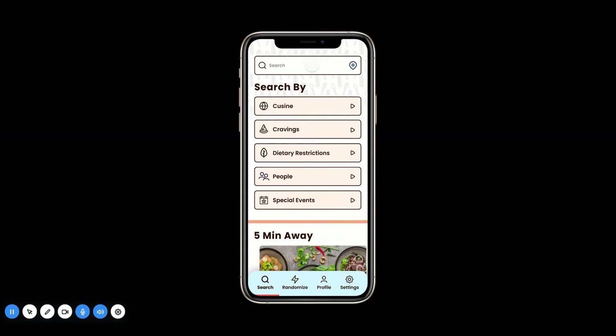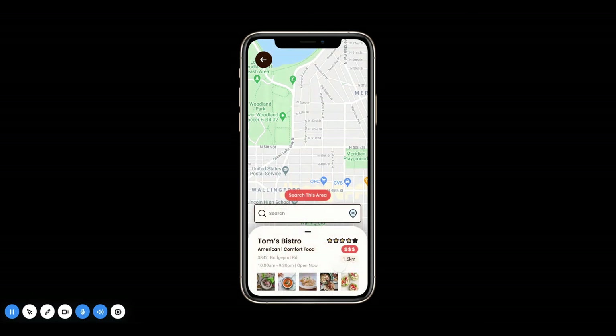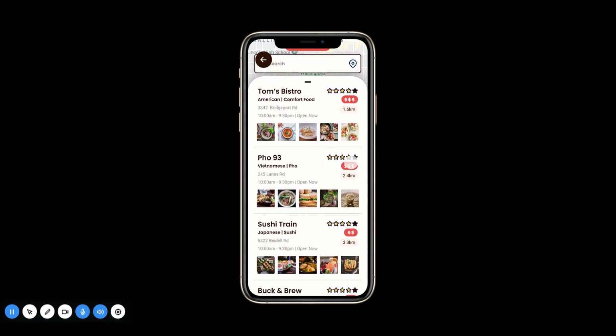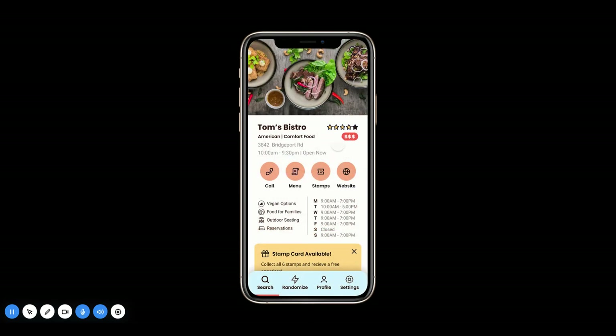Let's go in and search by map. Map searching is very useful — you can always see what's around the area by just opening up the map. In this case, I want to look at Tom's Bistro, so I'm going to click on Tom's Bistro.